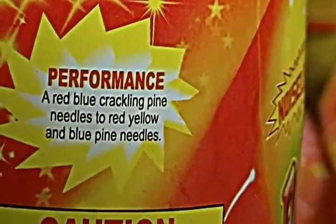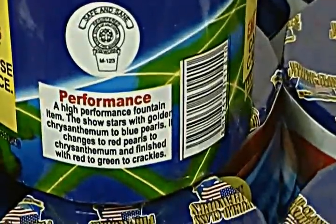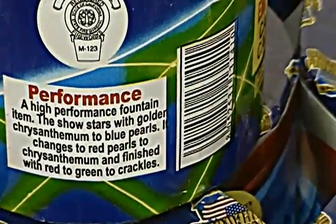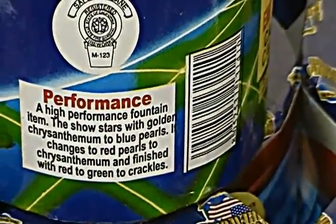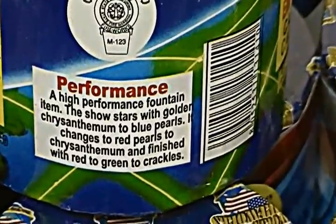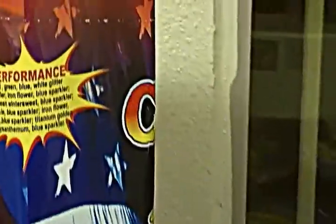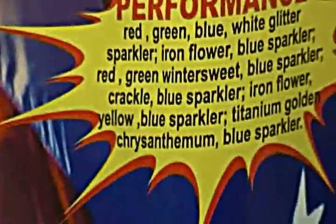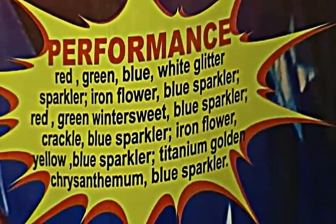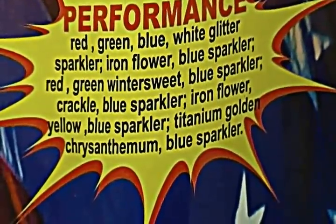There's the performance of Paparazzi. We have one called On the Fritz — and there's the performance of On the Fritz. Then we have Calling All Cars — that's what this one does; there's quite a bit of stuff inside it, a lot going on.